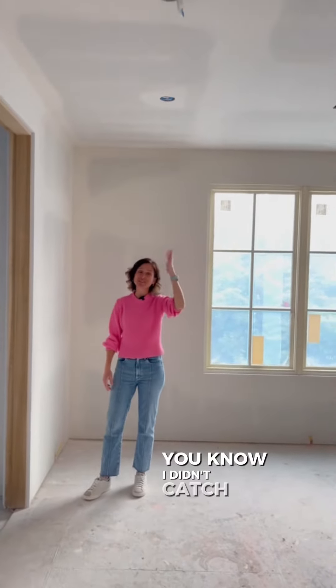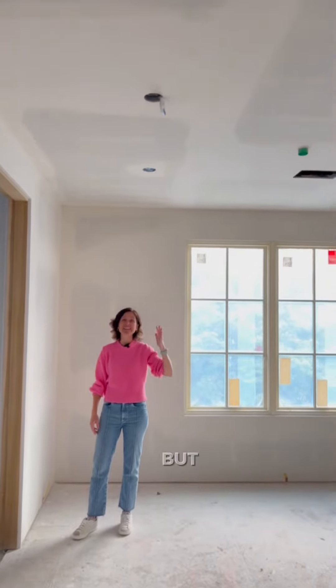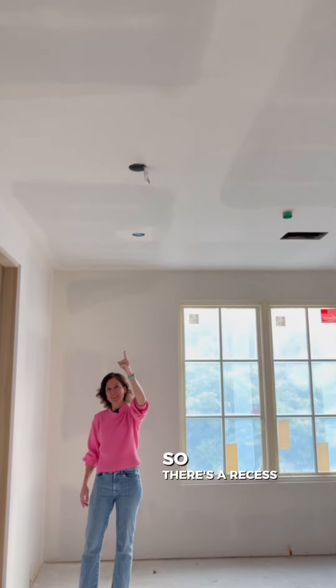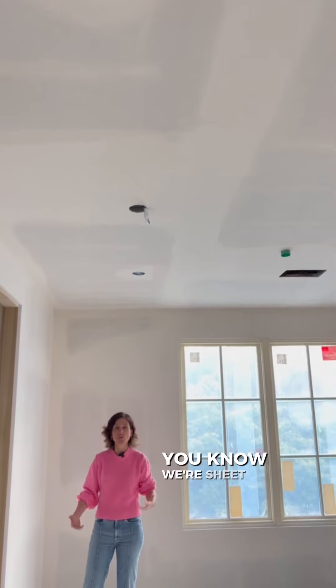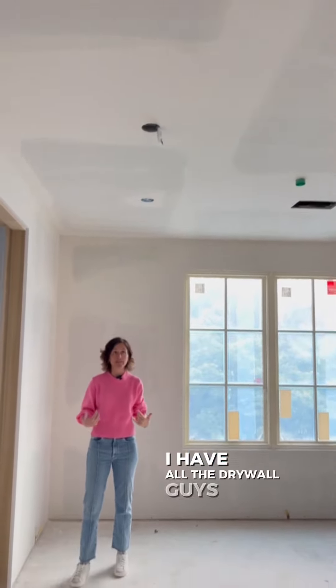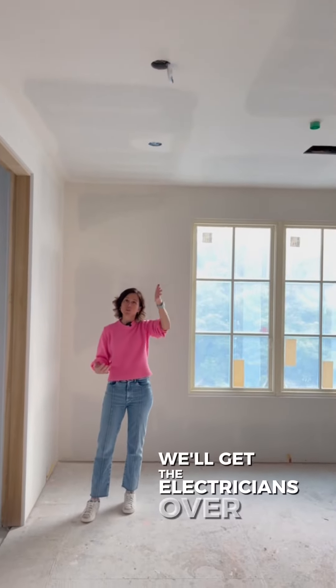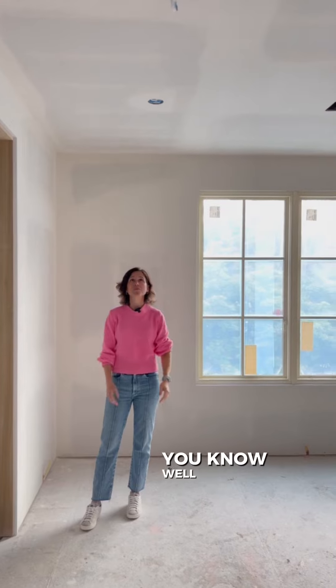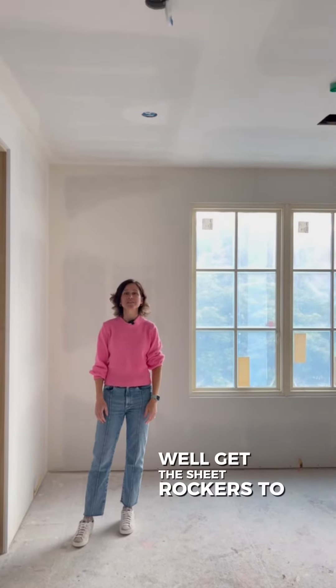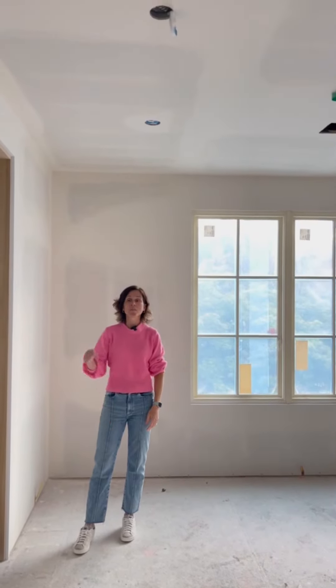I didn't catch this at frame stage — I thought I caught it but I didn't. So there's a recessed can up here that's going to need to move, but that's fine. We're sheetrocking right now, I have all the drywall guys here. We'll get the electricians over, scoot it over a little bit, get the sheetrockers to patch it and we're good to go. Better now than later.